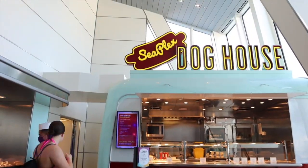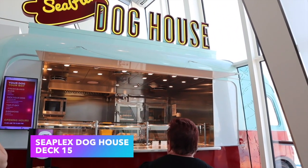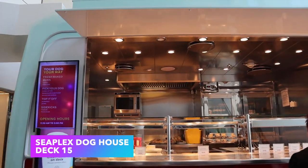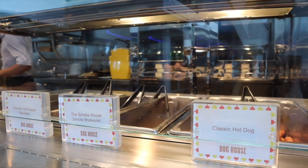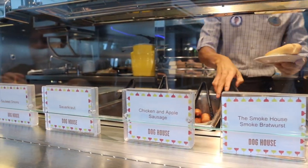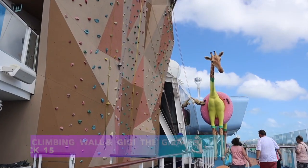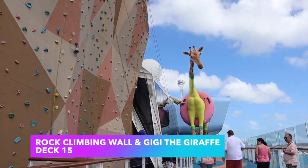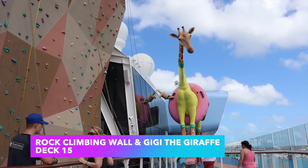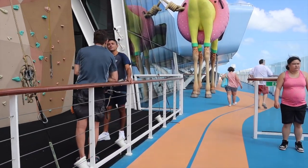After you're done in the SeaPlex, head to the back where you'll find the SeaPlex Doghouse — there's no extra charge and it's included in your cruise fare. They sell hot dogs, sausages, and similar items. Heading outside you'll also see the rock wall, and make sure you say hi to GG the giraffe!